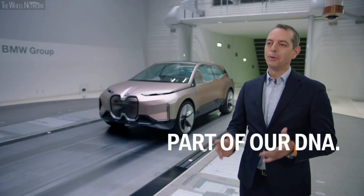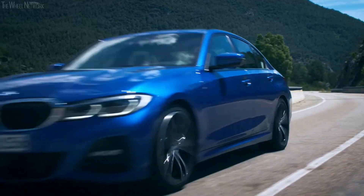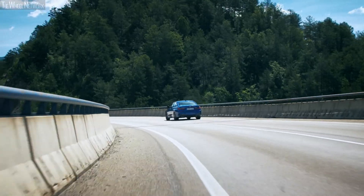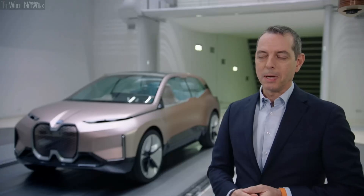Sheer driving pleasure, or Freude am Fahren, is at the core of our brand. The dynamics you feel driving a BMW is one of the key success factors which brought BMW to the position it is today. But talking about dynamics, which you could also describe as output, you also have to talk about input.